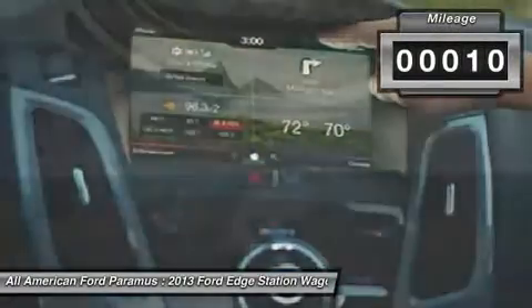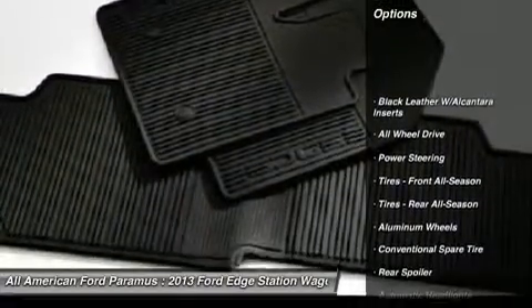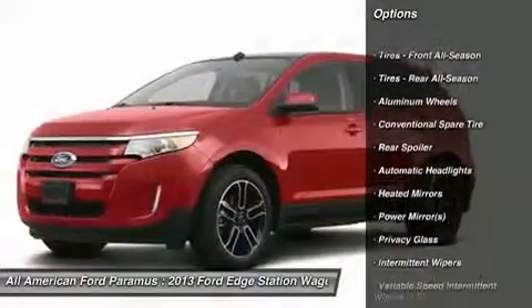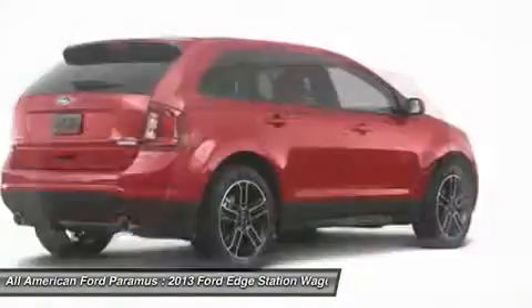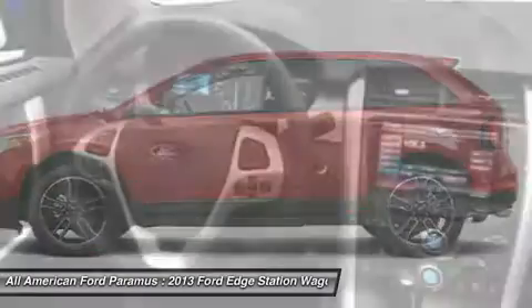This vehicle has less than 100 miles. Here are some of this vehicle's great options: anti-lock braking system, steering wheel audio controls, all-wheel drive, stability control, traction control, adjustable steering wheel, power steering, cruise control, floor mats, keyless entry.